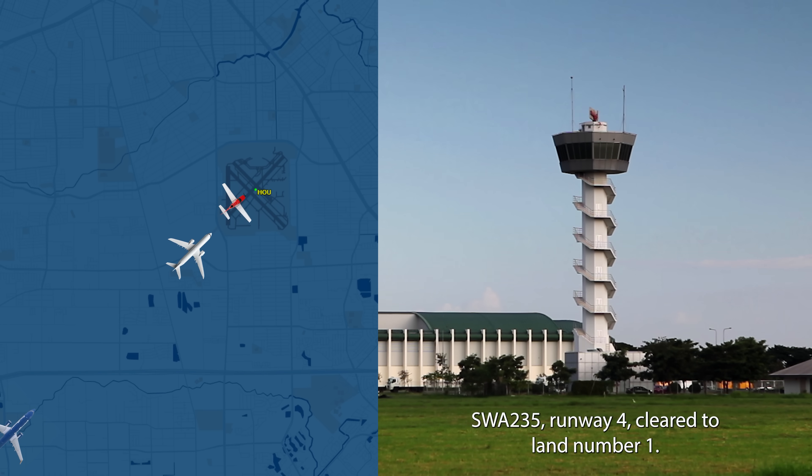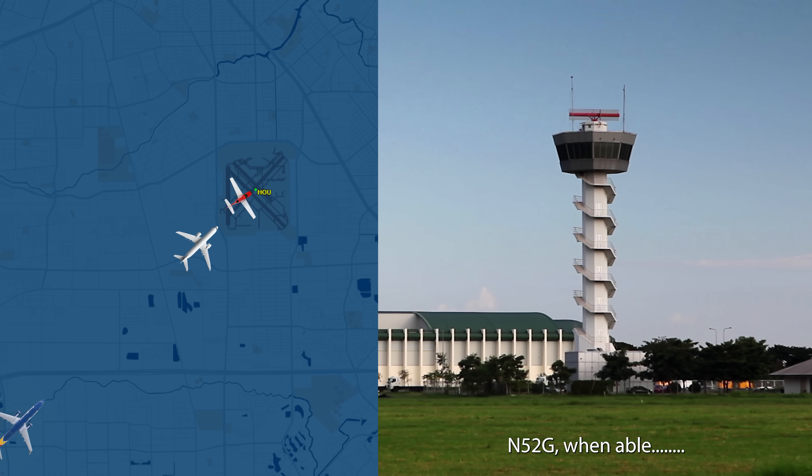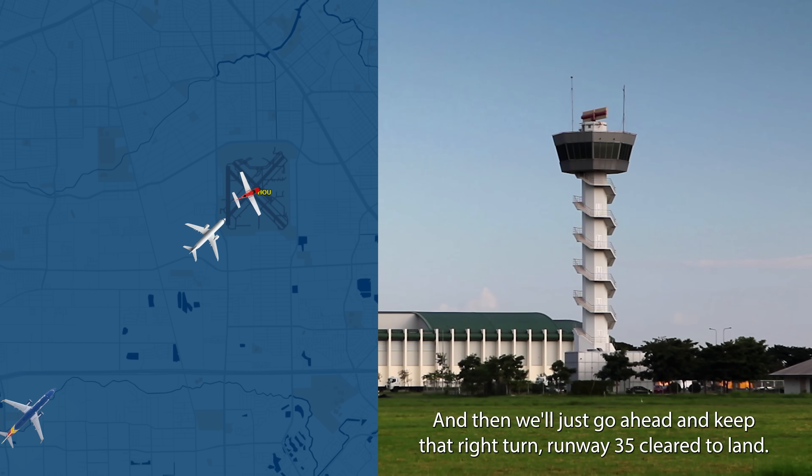Southwest 235, runway four, clear to land, number one. Clear to land number one. 4252 Gulf, when able, go ahead and make a right downwind now for runway 35, and then just go ahead and keep that right turn, runway 35, clear to land.